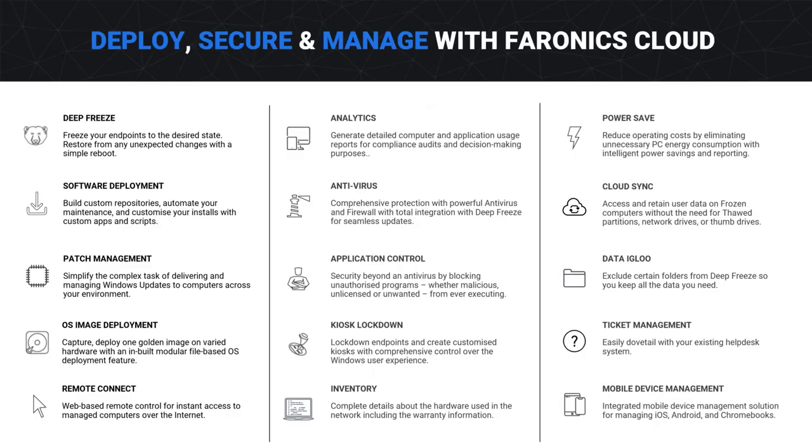Some of the ways we can help: software deployment — you can automate all software updates, schedule them, and keep your environment secure without spending a lot of time on it. The same applies to Windows updates — you can schedule them or deliver them on demand for total control. Imaging is another big time saver for setting up new hardware.